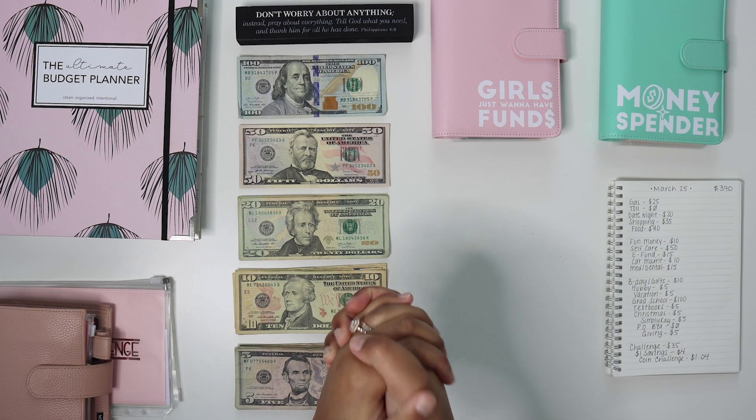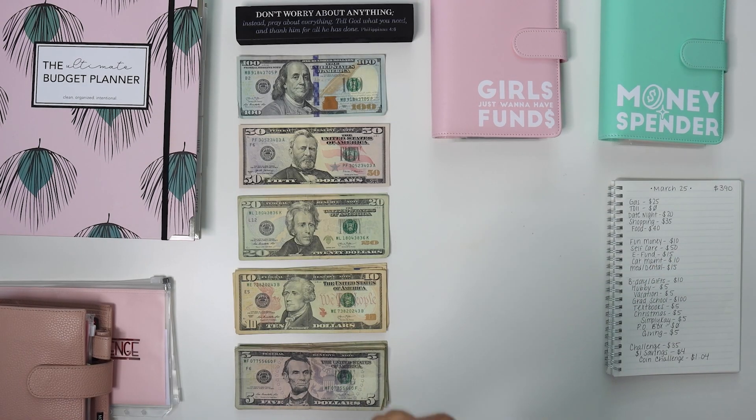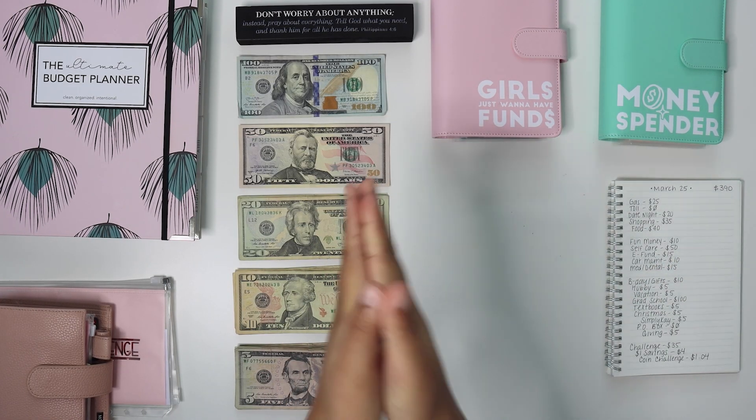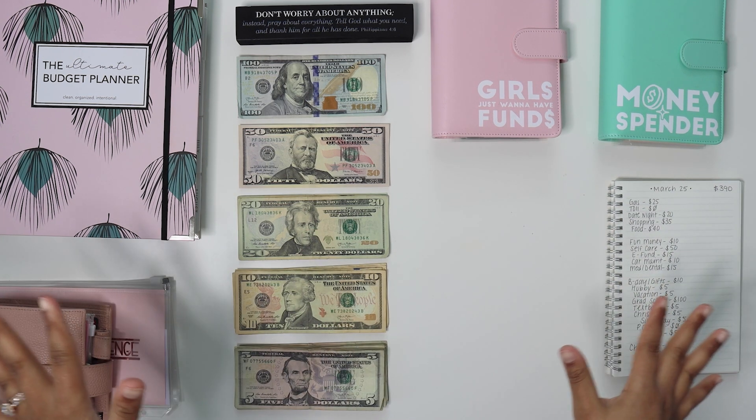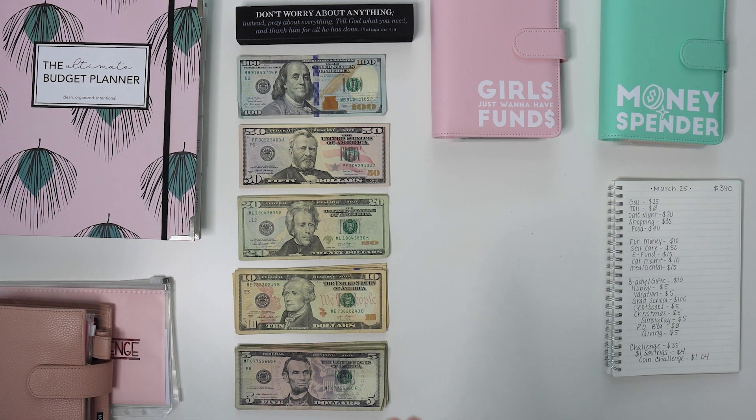Hi guys, welcome back to my channel. It's your girl Simply K back with another video. The setup is different once again because your girl switched her office around. So now we have a new space, so get used to this view. Welcome back to the channel. Today is the cash stuffing for the second check of March. This is the second cash stuffing for March and we are stuffing $390.